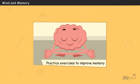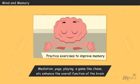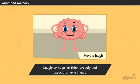Practice exercises that are designed to improve memory. There are many exercises which enhance overall brain function, such as meditation, yoga, and playing games like chess. Have a laugh. Listening to jokes and working out punch lines activates areas of the brain vital to learning and creativity. Laughter helps the brain to think more broadly and associate more freely.